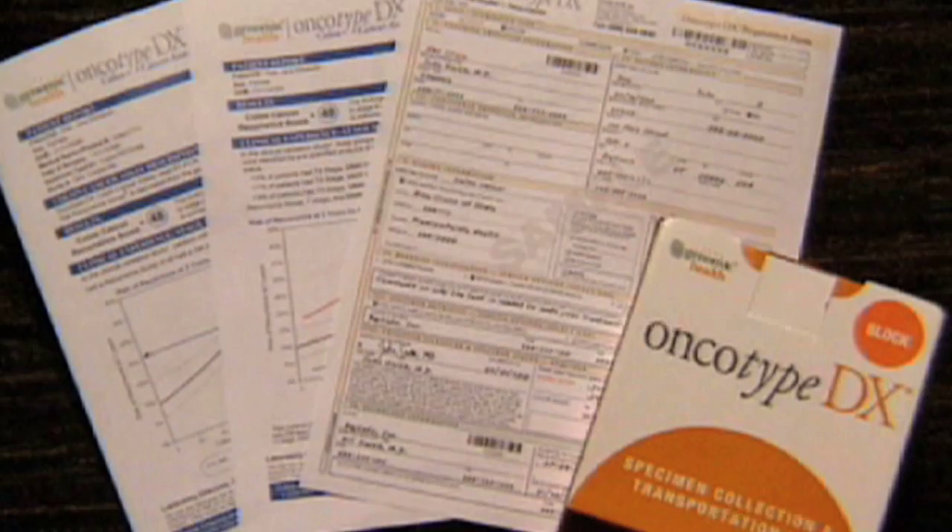We would actually argue, even in the short run, that our test has a dramatic reduction in the cost of the health care system. The typical diagnostic is only about a $30 test. Our diagnostic test is considered more expensive because it's today priced at about $3,900. But what people miss is that the women who get our test are at a critical junction in which they have to decide whether to get chemotherapy or not.